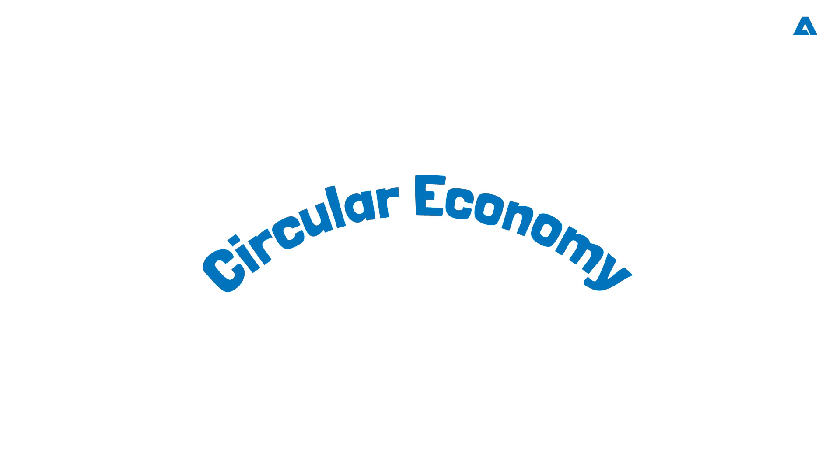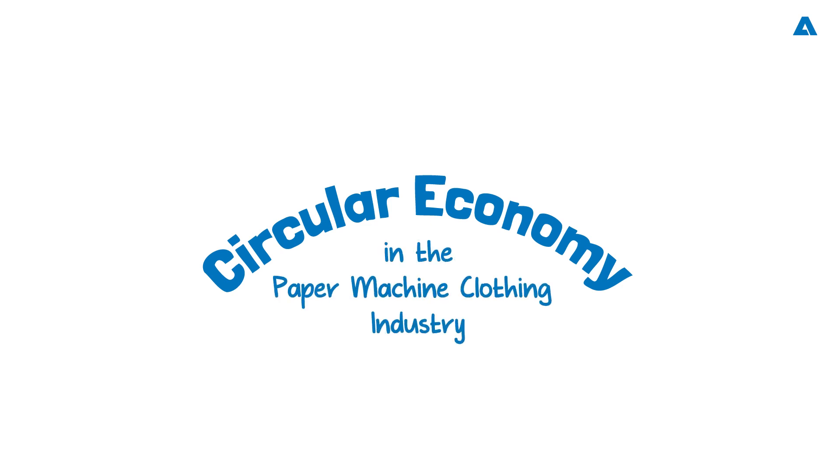Hello to all friends and fans of the pulp, paper and bioproducts industries. Welcome to our exciting Spectrum podcast, where today we'll be talking about the importance of a circular economy when it comes to paper machine clothing in the pulp and paper industry. I am Mark Rushton and I will be your host.